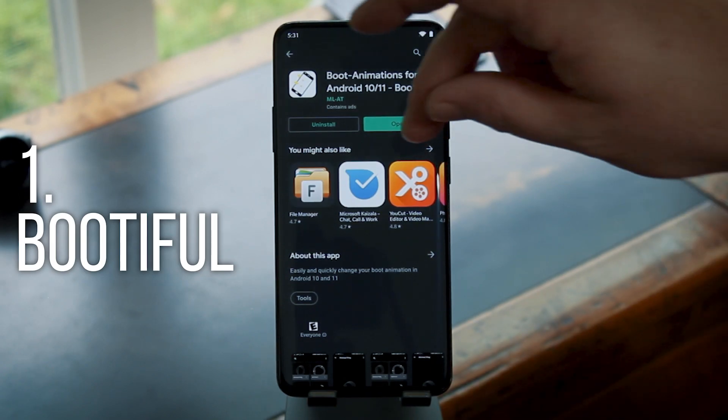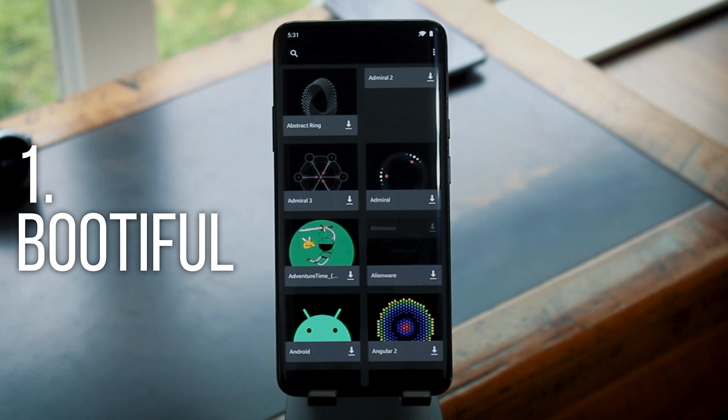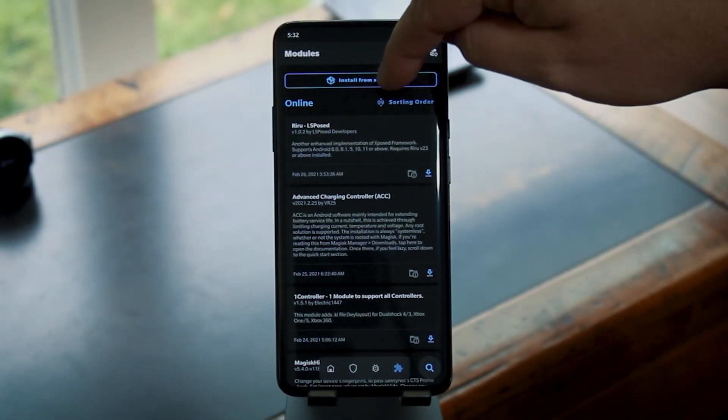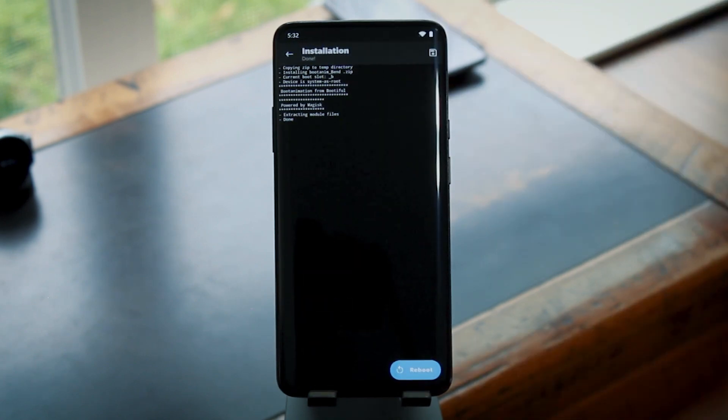The first one I have for you is called Bootiful. It's a root app and it requires Magisk, but it lets you change your phone's boot animation like it was your wallpaper. What you do is install the app and then download a boot animation you like. Then you just go to the module section in Magisk Manager and hit install from storage to flash the boot animation you downloaded.